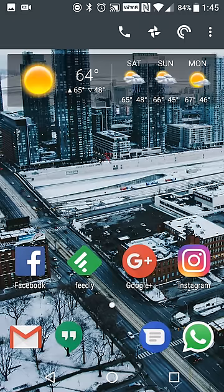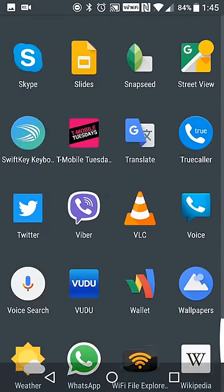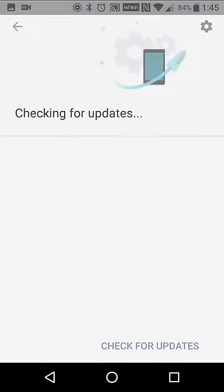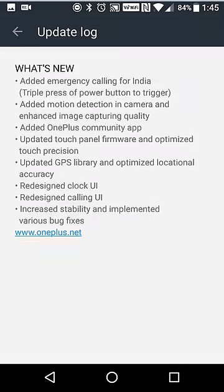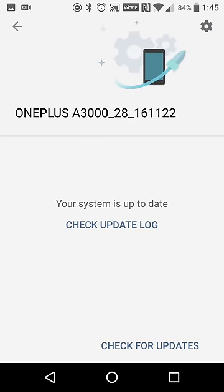I updated them all and I was good to go — I just had to log into everything. There was also a device update by the time I got my device, basically just bug fixes: motion detection in the camera, better image capture quality, the OnePlus community app, and things like that.